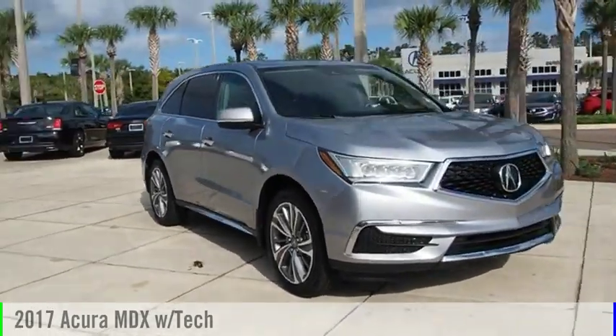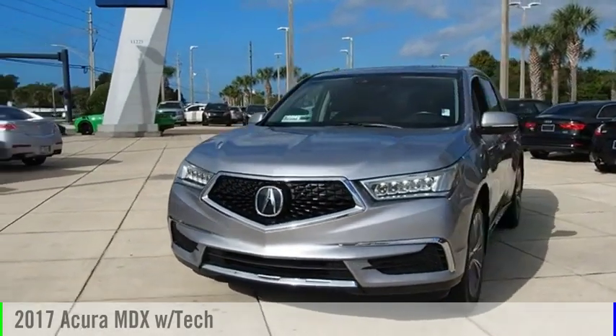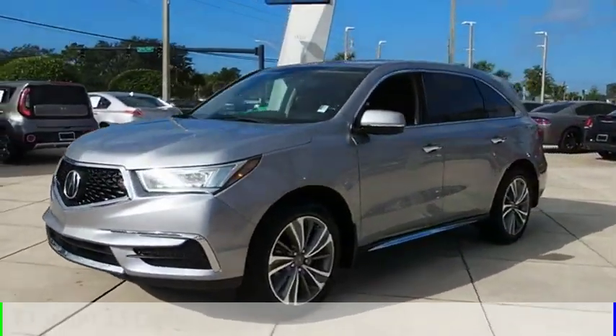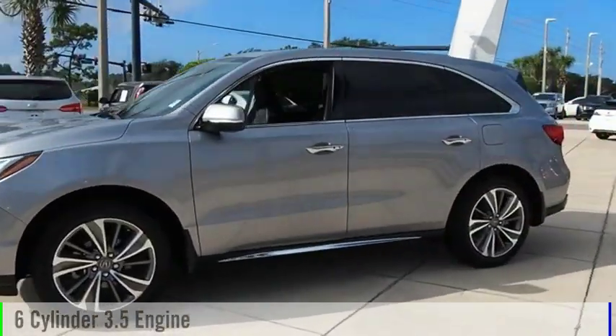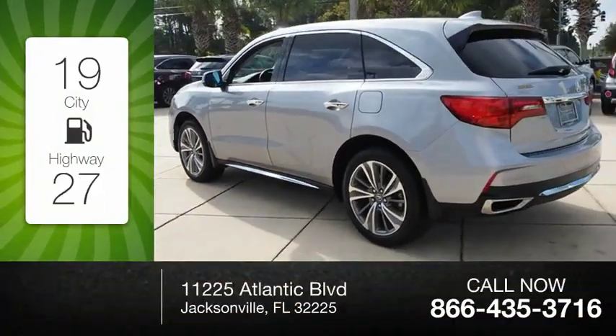Stop by and take a look at the 2017 MDX. This vehicle is powered by a front-wheel drive, 6-cylinder, 3.5-liter engine. Great fuel efficiency saves you money by requiring fewer trips to the gas station.